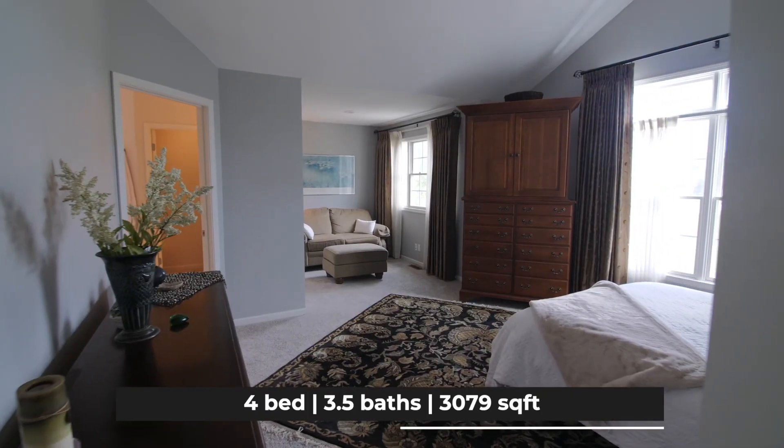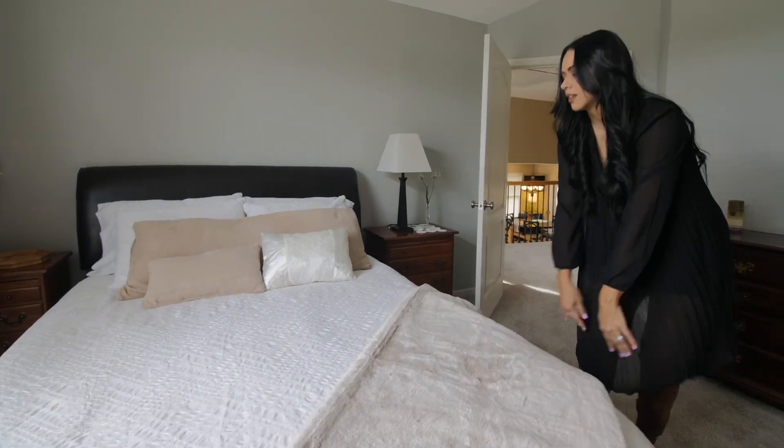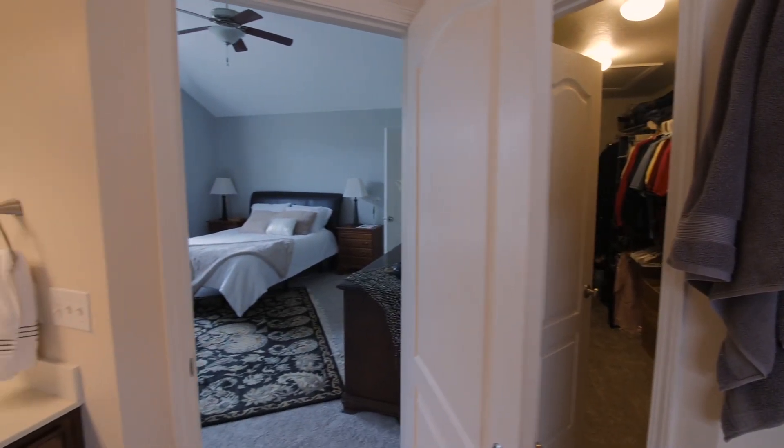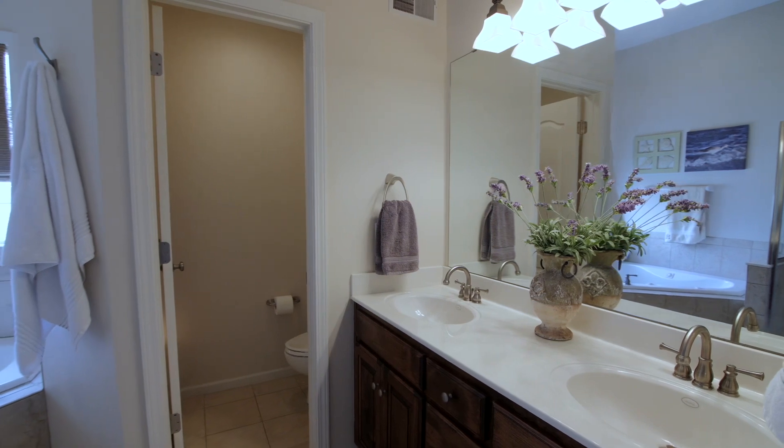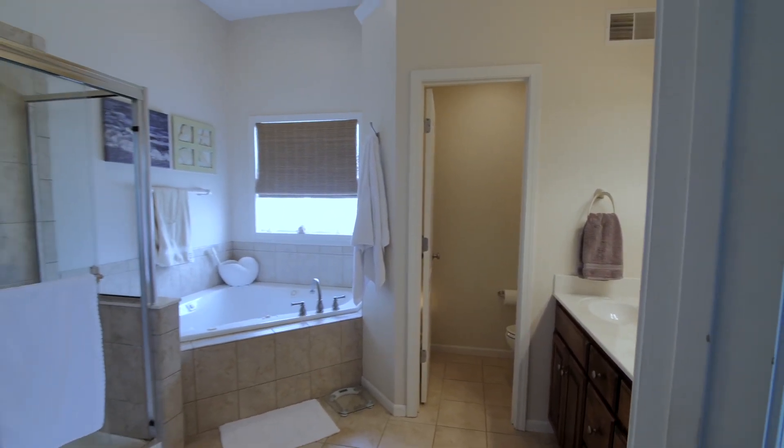The master bedroom is on its own floor with vaulted ceilings, a seating area, and a huge walk-in closet. The amazing master bathroom has double vanity, ceramic tile flooring, tile shower, and a whirlpool tub.